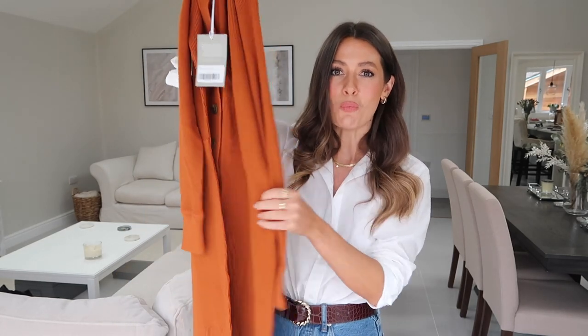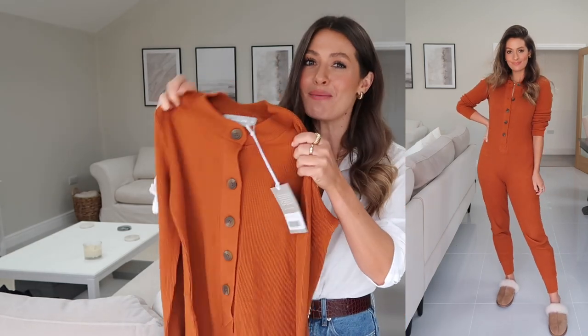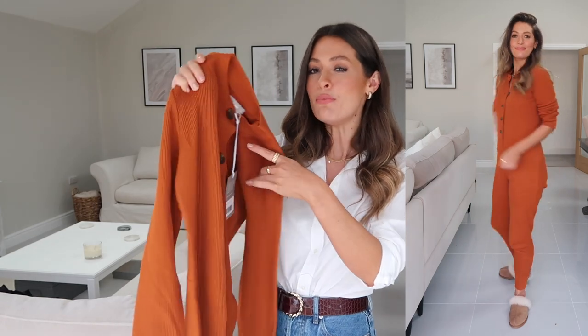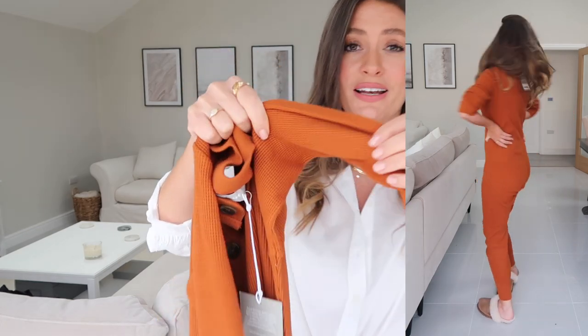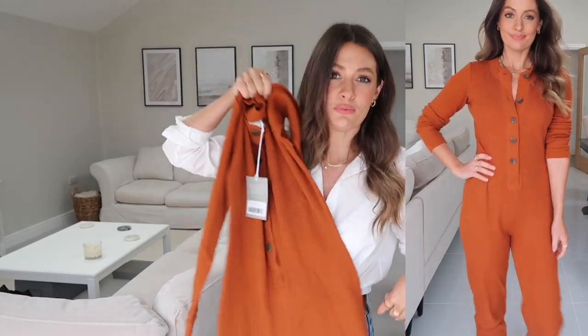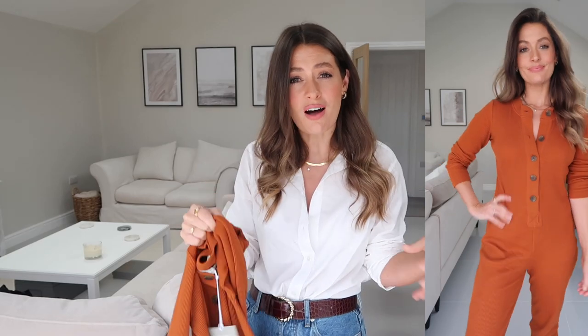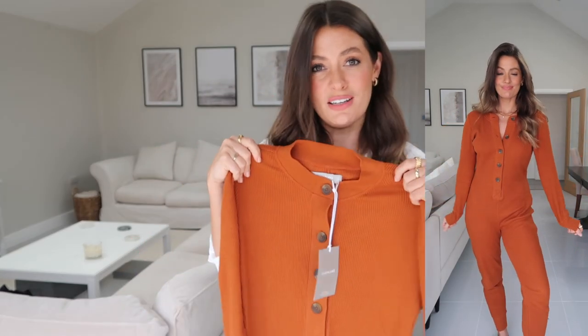Next is this waffle onesie. I actually meant to order it in a pale beige cream color, which would be more wearable for me personally, but I think I must have accidentally ordered the rust color, which I'm not as keen on. That said, I love the style — it's in a really lovely waffle fabric, super cozy. I could see myself wearing this with slippers around the house and a chunky cardigan over the top. Love the simple style and the tortoiseshell buttons.